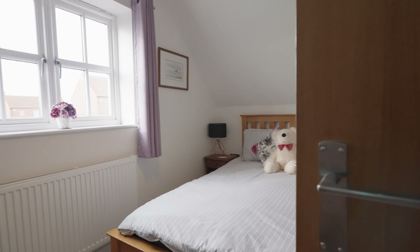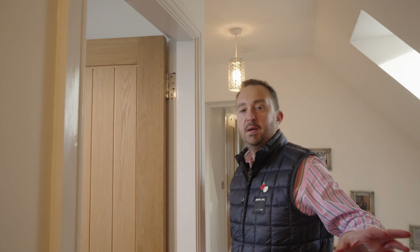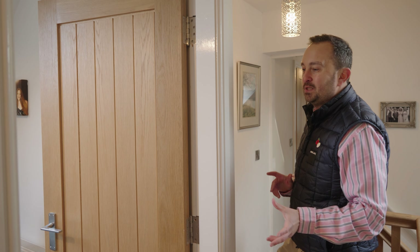Bedroom two has a nice front aspect window, double bed there, and plenty of storage space. Just on the landing there are built-in storage cupboards, so plenty of wardrobe space. Bedroom three works as a study or potentially a single bedroom — you could potentially squeeze a double in, though that's a push. You've also got the family bathroom there.